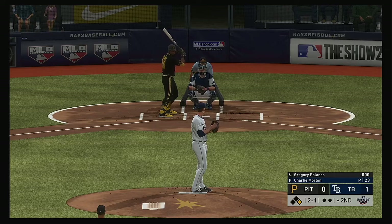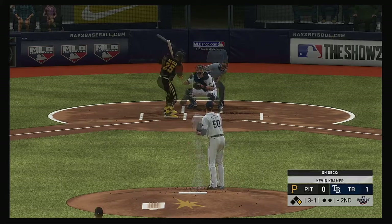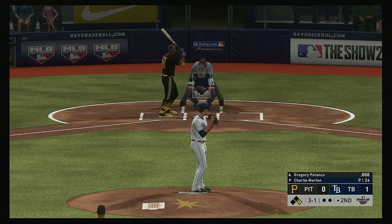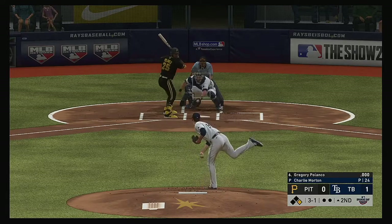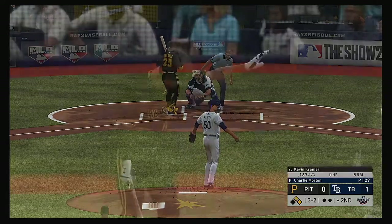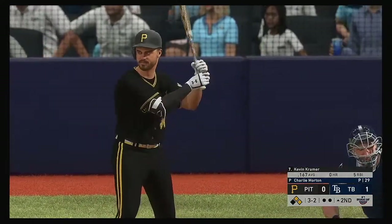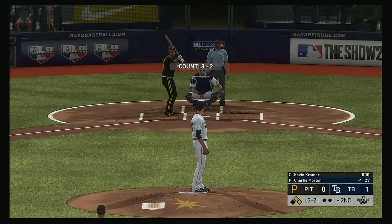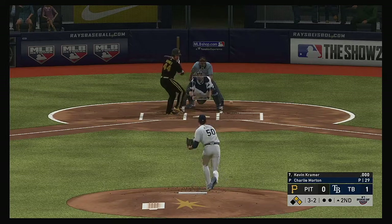Three balls and a strike to Gregory Polanco — three and one. That misses, so a single and a walk. It's first and second with nobody out. So the next to the plate for Pittsburgh, Kevin Kramer — he'll look to bring home that tying run from second with a base hit into the outfield. Just staying alive, putting together a really good at-bat here. Swing and a miss on the fastball — and that's the first out.